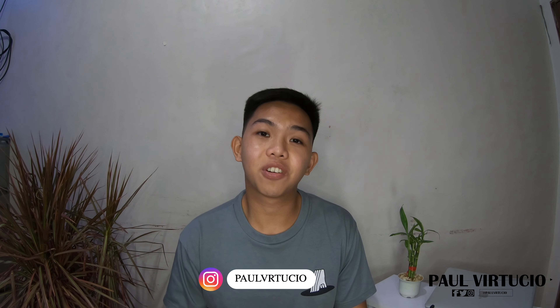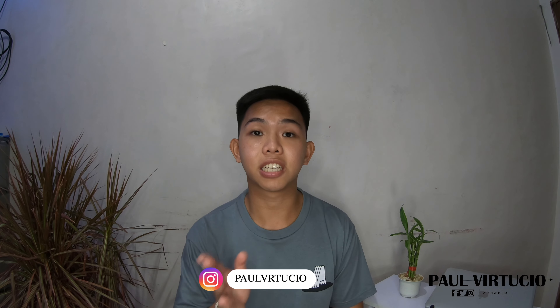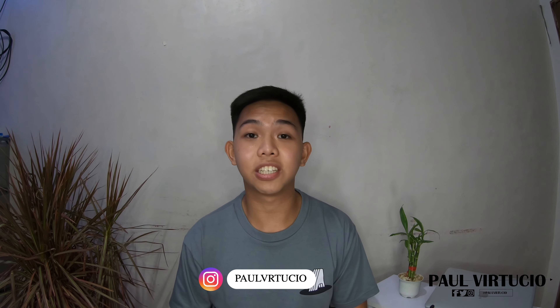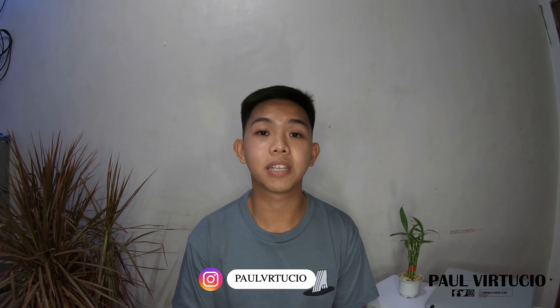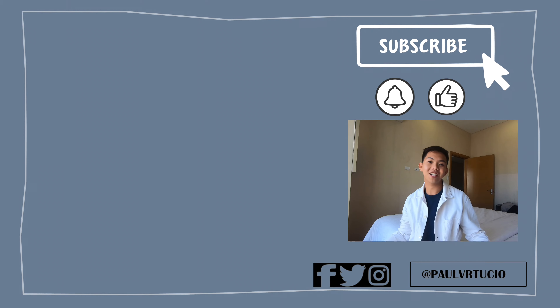And that is it for this vlog, guys. I hope this content would really help you to easily understand the application process and would help you as well in choosing which state to apply to. I'll put the links for the application process in the description box, so don't forget to check that out. If you have any comments, suggestions, or clarifications, please don't hesitate to comment down below or message me on my social media accounts. Thanks for watching! See you guys on my next vlog.